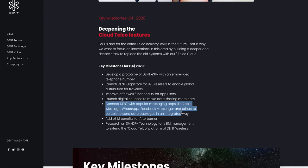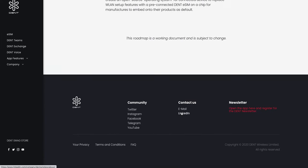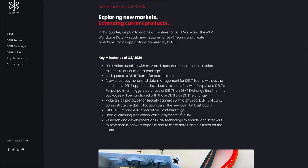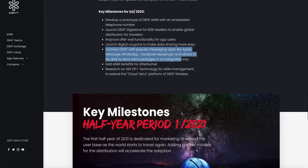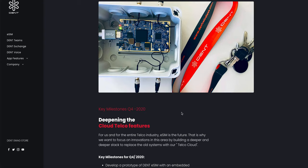Their roadmap is pretty clear and they are building quite a lot of telco infrastructure with lots of other features coming. They are trying to connect the DENT app with popular messaging apps like iMessage, WhatsApp, and Facebook Messenger, so you can share your data as if you're sending a text message. I would strongly recommend downloading the mobile app from the App Store or Play Store, registering, and completing your KYC and AML. They already have a 25 million user base.